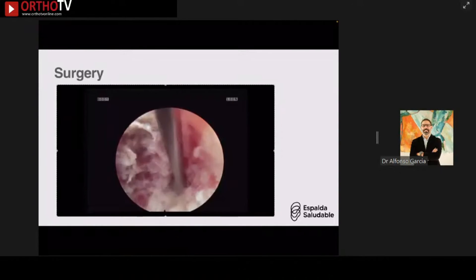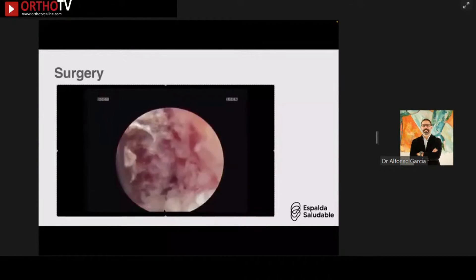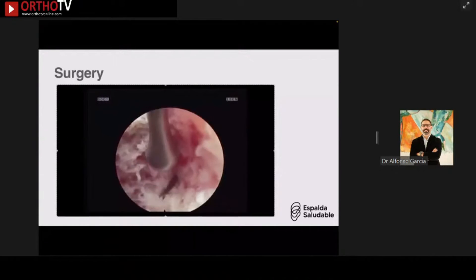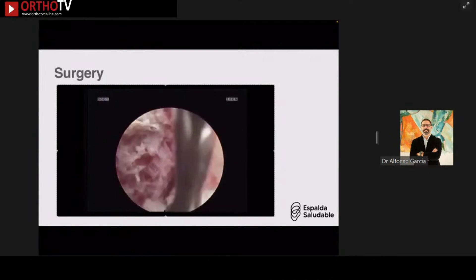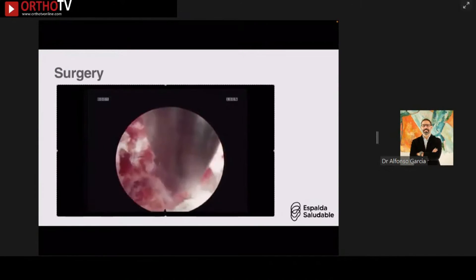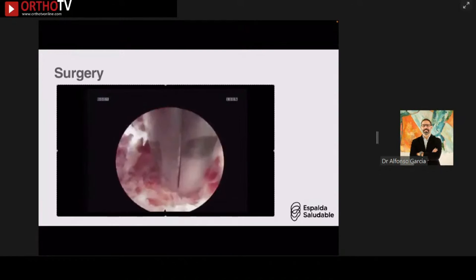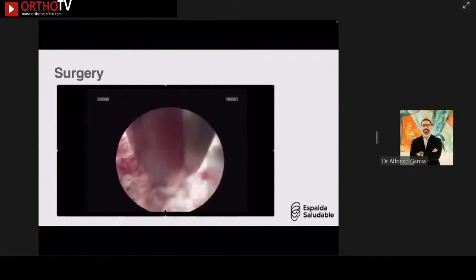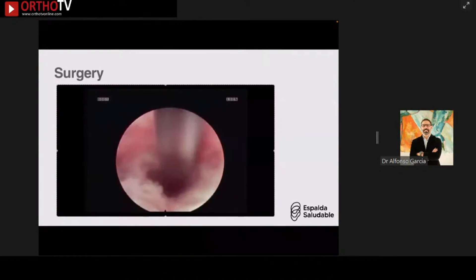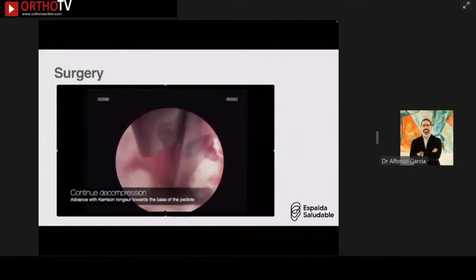Using the ball probe, I dissected and could barely see the L4 nerve root. Once I developed a working space — very tight — I managed to put the Kerrison rongeurs through and take the first bite. After that first bite it was downhill, protecting the traversing nerve root while keeping a safe distance from the exiting nerve root, following the decompression all the way down to the wall of the pedicle.